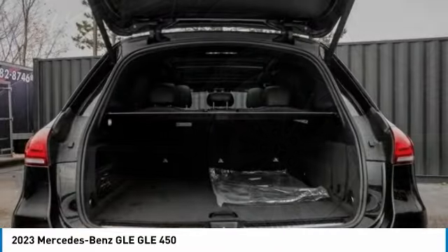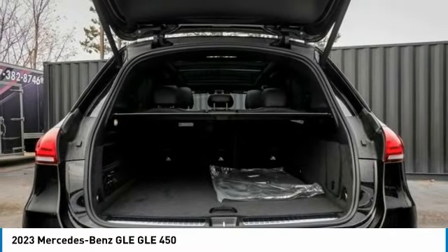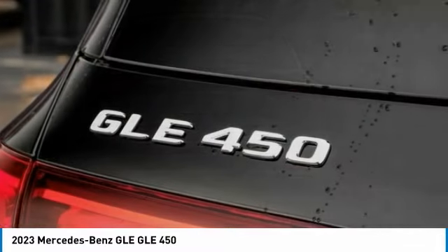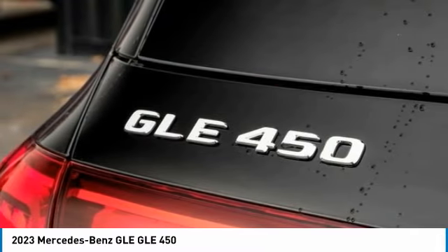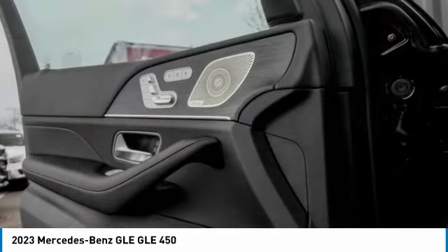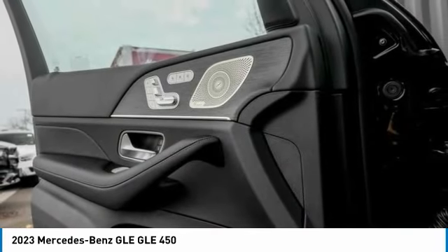Here are some of this vehicle's great options: rain sensing wipers, electronic stability control, power lift gate, brake assist, traction control, remote keyless entry, power moonroof, four-wheel disc brakes, rear fog light, speed control.